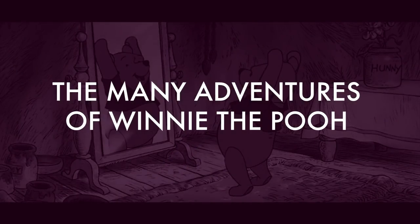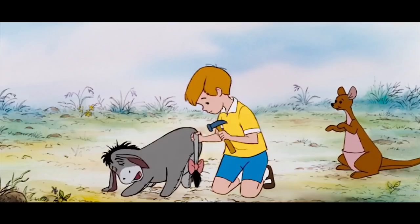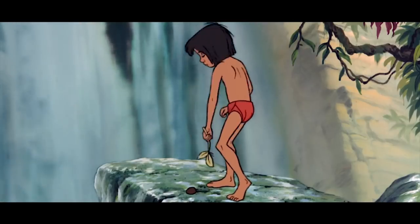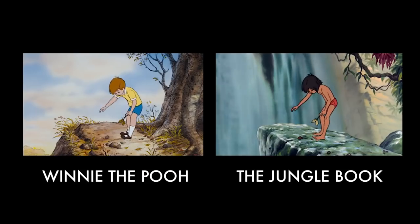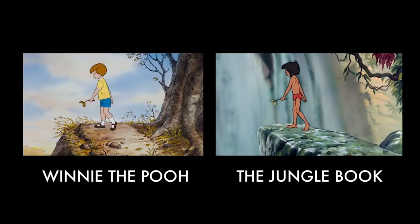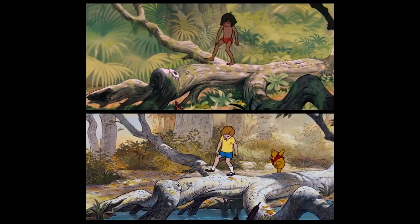Number seven: The Many Adventures of Winnie the Pooh. In this Disney movie, the character Christopher Robin has quite a resemblance to Mowgli from The Jungle Book. Maybe it's just because he's of a similar age, or that he seems to do the same things as Mowgli — or maybe they've traced over entire scenes of Mowgli in order to save themselves time in not having to recreate the character's movement. Yeah, that'll be it.